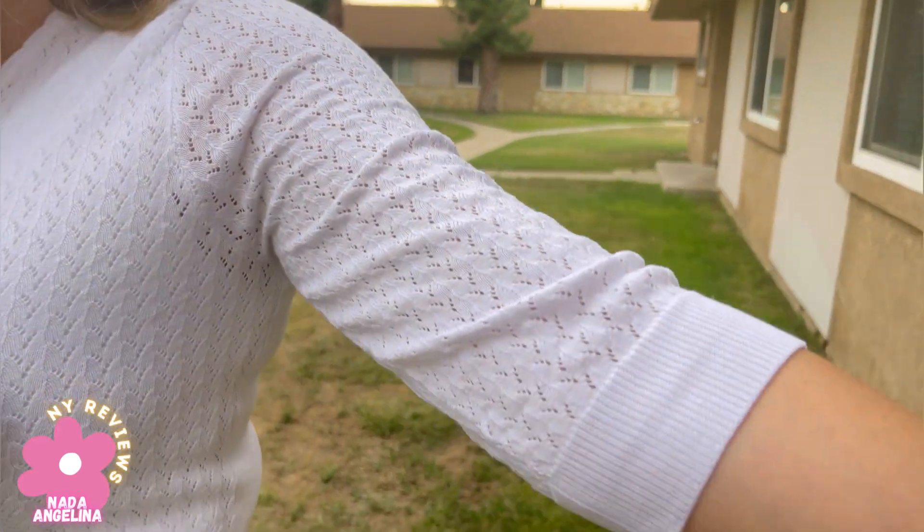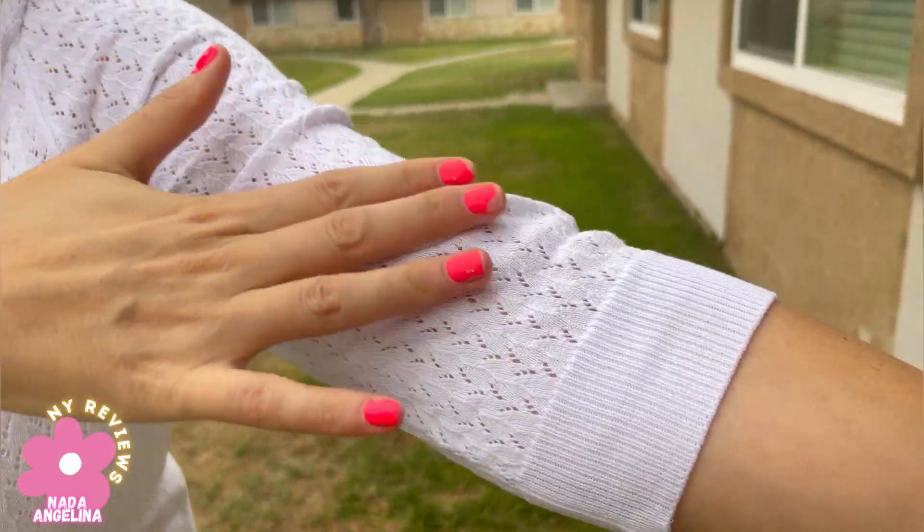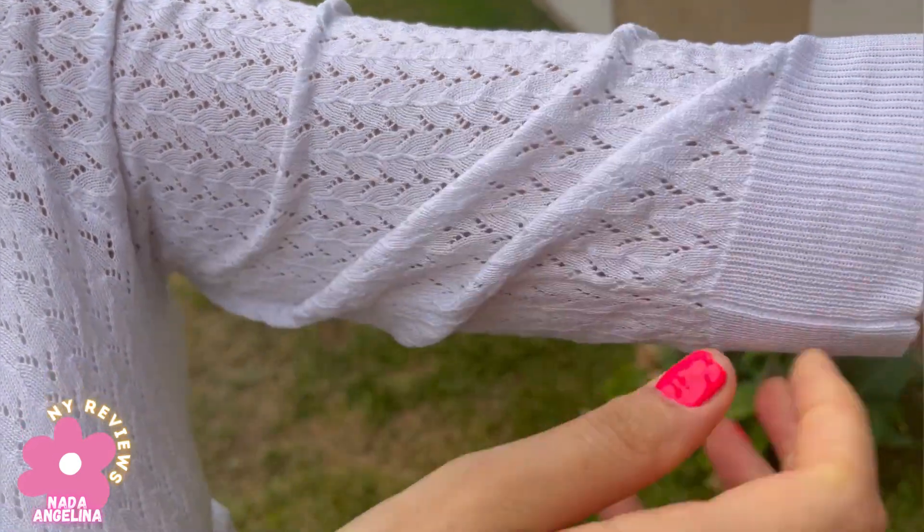Hi beauties, today I brought to you this beautiful little bolero. It has very nice material — this is the perfect timing for it. Look at the sleeve and look at the stitching and all the work, the beautiful work that it has.